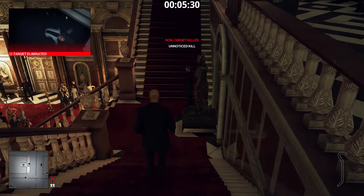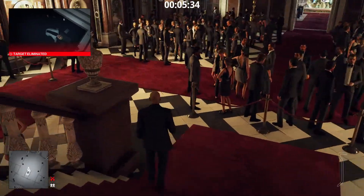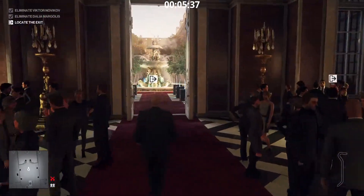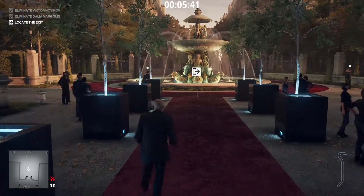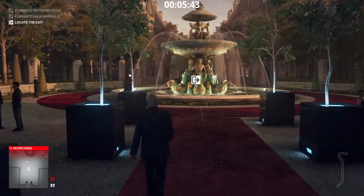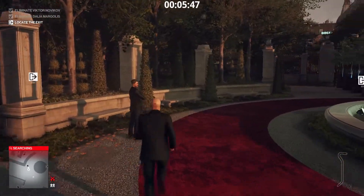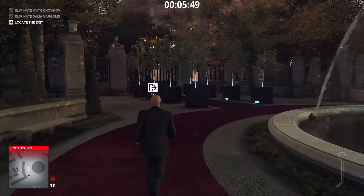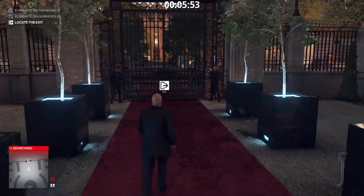The nearest exit is actually the entrance. We obviously won't get the silent assassin rating because we killed the known target. If you want to kill Novikov with a speaker and get the silent assassin rating, make sure to get rid of his personal bodyguard first. We made it. Thanks for watching and until next time, don't forget to have fun.